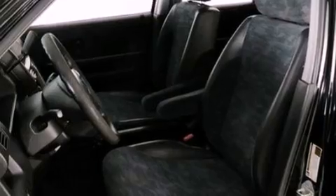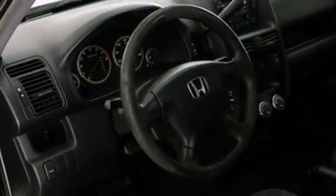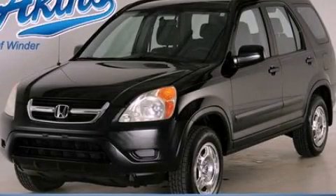Additional features include a chrome grille, a passenger side airbag, a rear window defroster, and an auxiliary power outlet. Please call today to reserve this vehicle for a test drive.